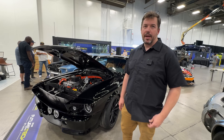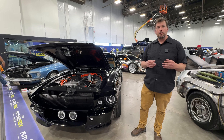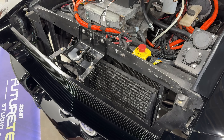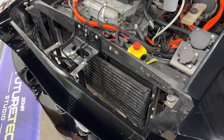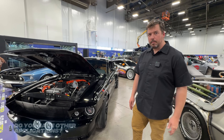So are we talking almost like a bolt-on chassis? Right, that's the idea. When you put a body on, you're really just dealing with low voltage connections, plugging those in, and you're ready to go.